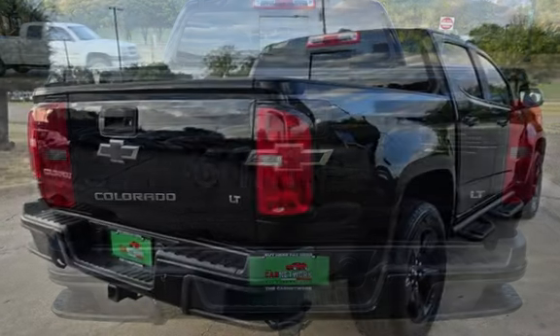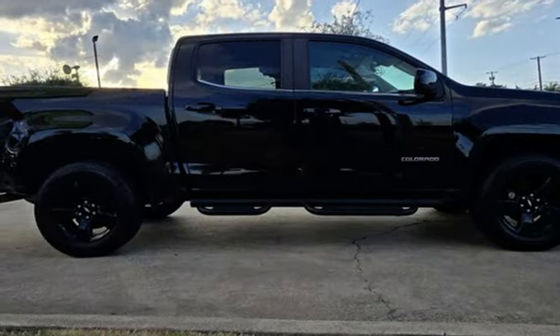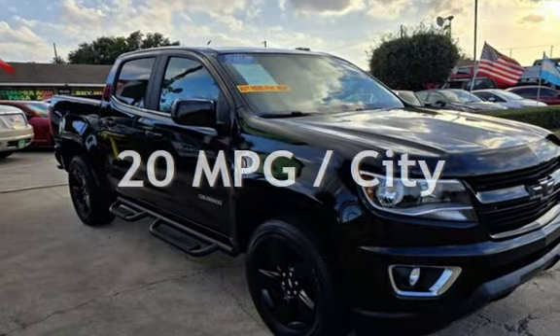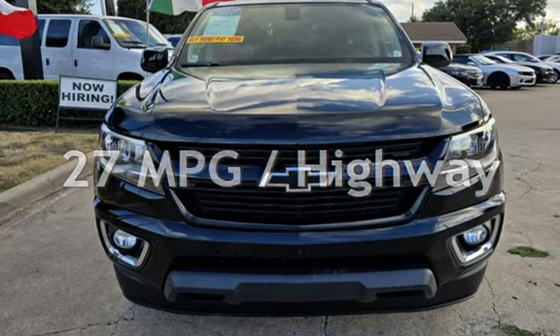This Chevrolet has less than 107,000 miles on the odometer. Estimated fuel economy for this vehicle is 20 miles per gallon in the city and 27 miles per gallon on the highway.